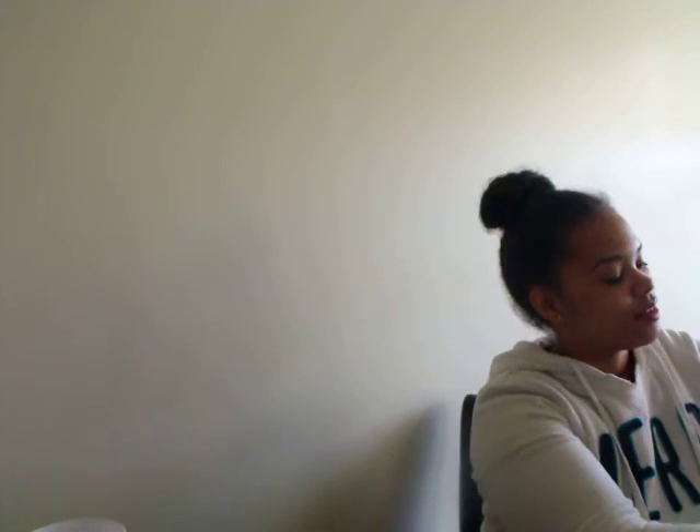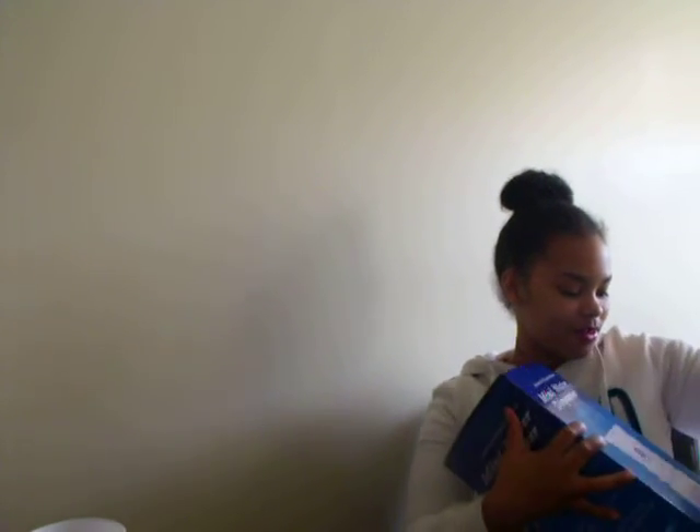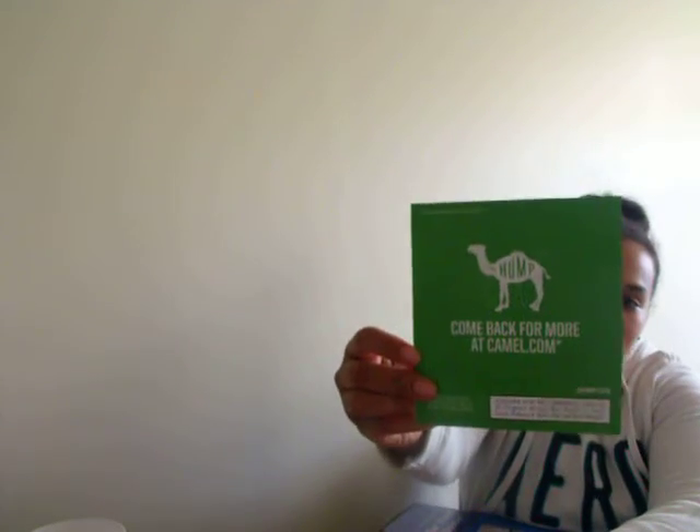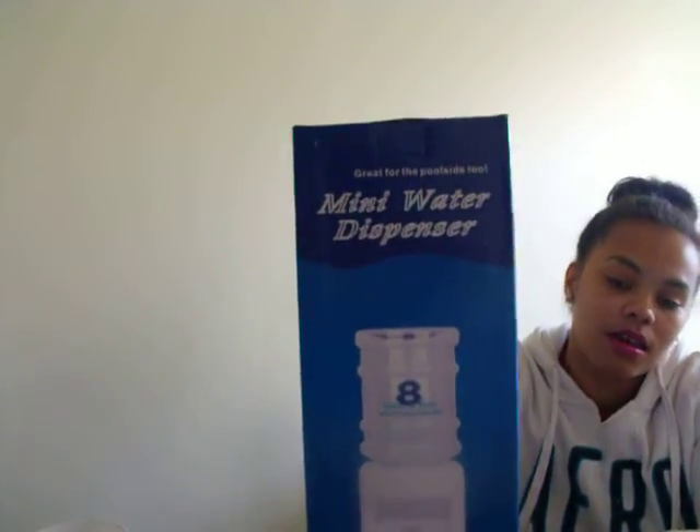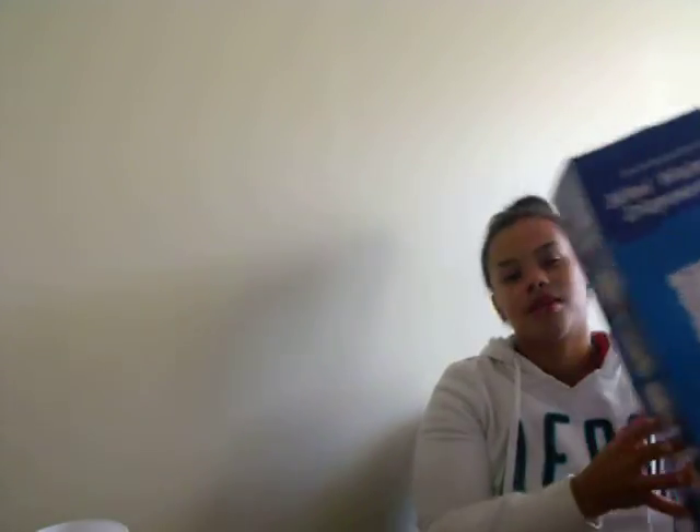The next one I received was from Camel. These took the longest time to come — this is also something I requested over the summertime and they just now sent these out. It came with a card that says 'The Hump — Enjoy your day.' And what it is, is a mini water dispenser. I've seen a couple other people who do free stuff and they received theirs last week. So that was really cool.